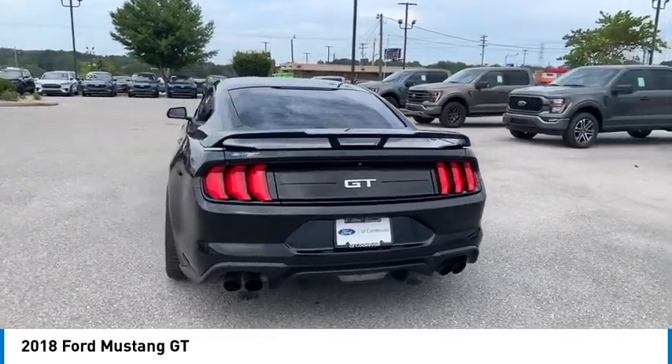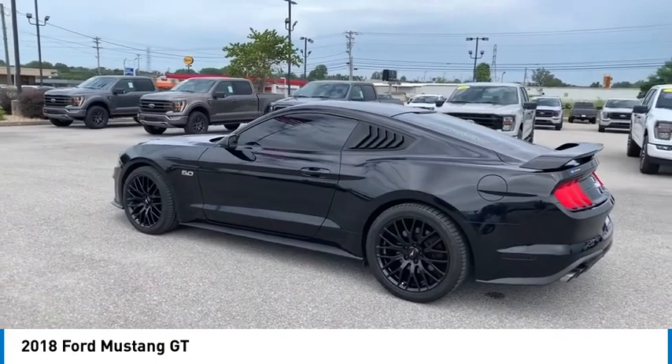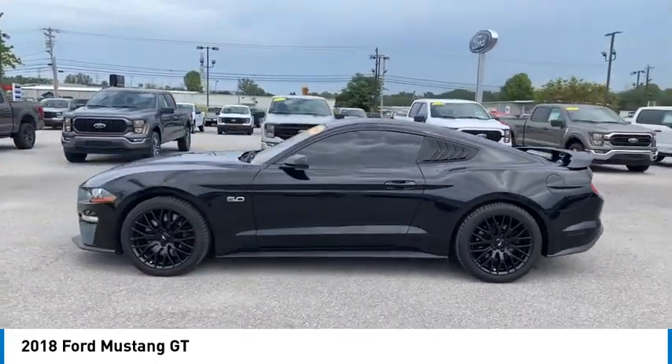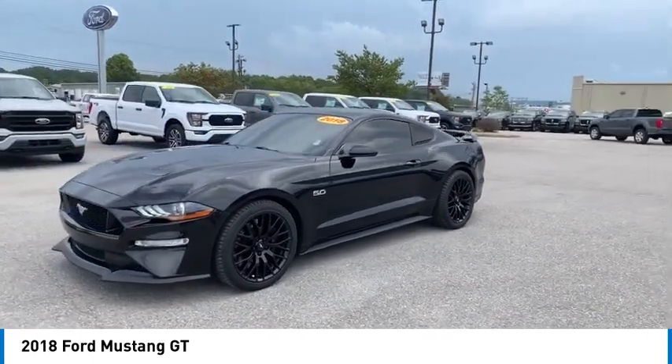Aluminum wheels, traction control, daytime running lights, remote keyless entry, fog lights, headlights auto-op, mirror memory, security system, cruise control, trip computer.